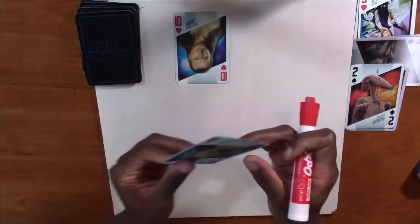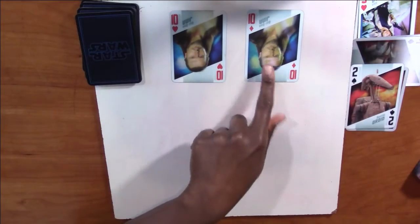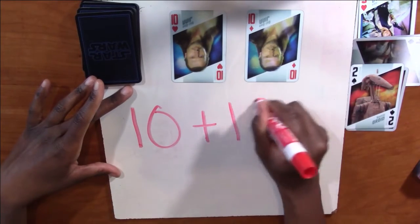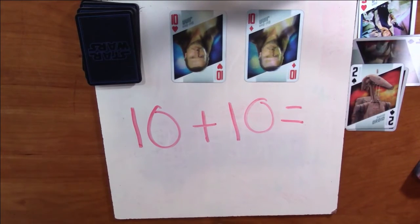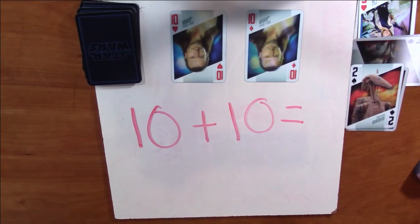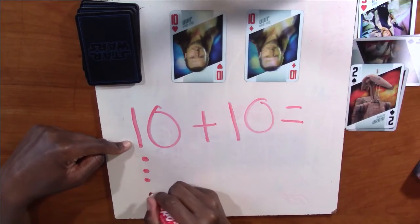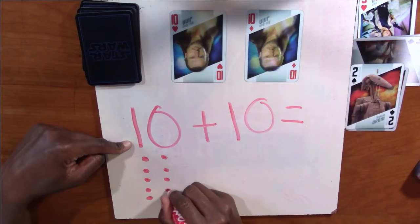Alright, so I have the number 10 and 10. This one's going to be hard guys. So we're going to do 10 plus 10. 10 plus 10 equals — you're going to try to solve it by yourself and then check your answer with me. Go ahead and pause it. Are you ready to check your answer with me? Alright. So we're going to do 10 dots here: one, two, three, four, five, six, seven, eight, nine, ten.